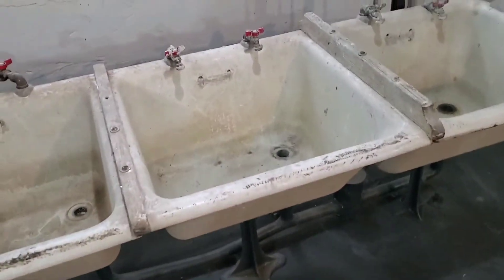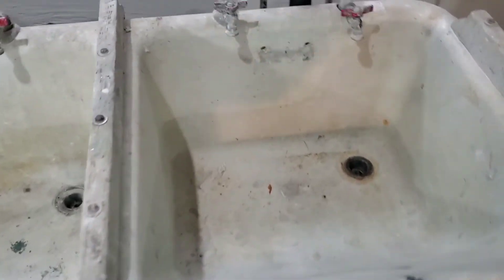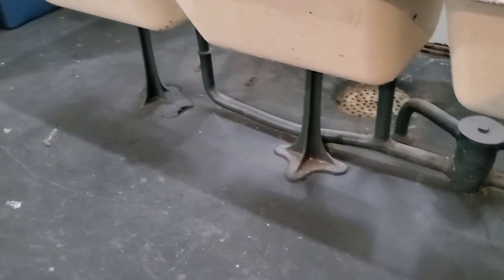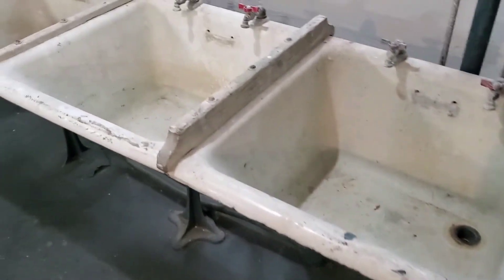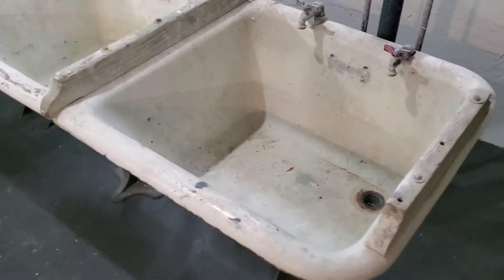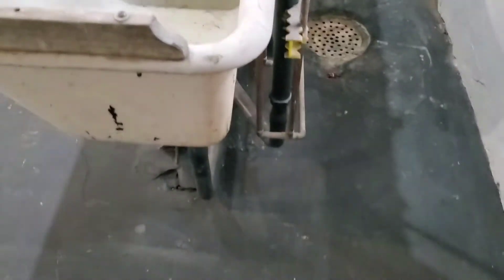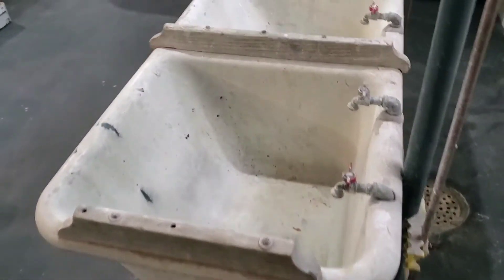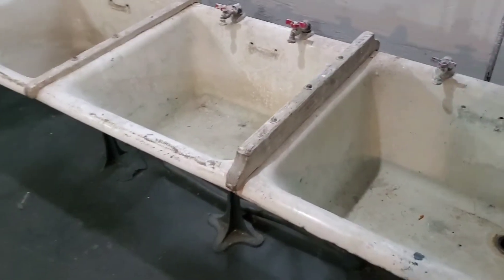Very nice place here. These are some old sinks — they've been here around the turn of the century. That's what they used to do the laundry. They had three gals that showed up — I think it was a full-time operation. They did all the laundry in here and put them outside to dry.